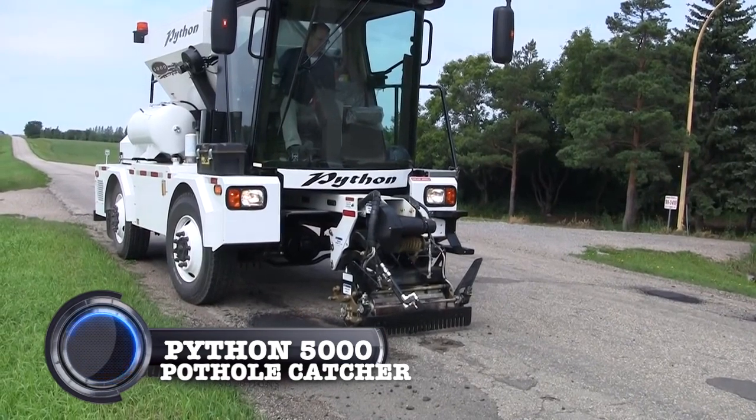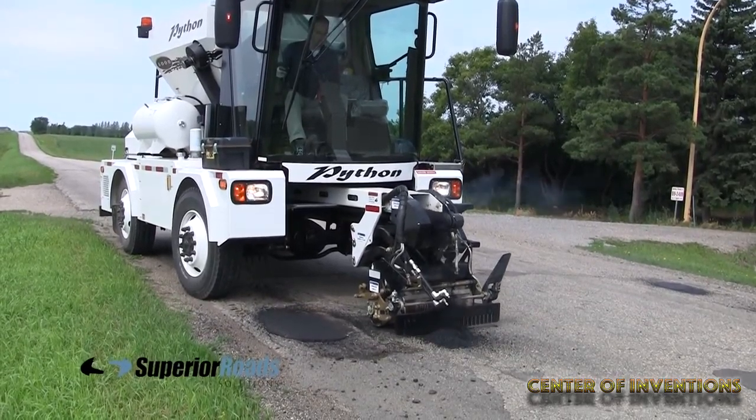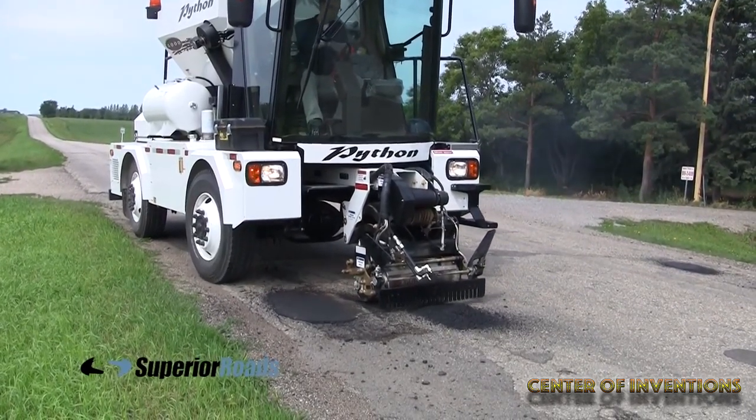Python 5000 Pothole Patcher. It is a self-propelled vehicle that fixes potholes on damaged roads. The Python offers fast patching as the average hole can be patched in just 2 minutes.